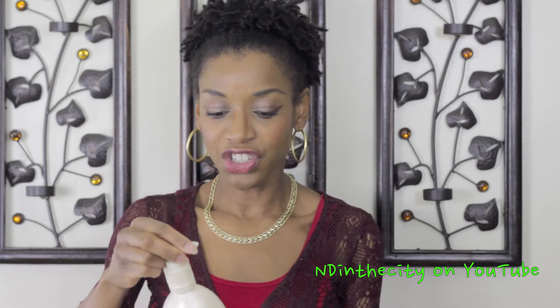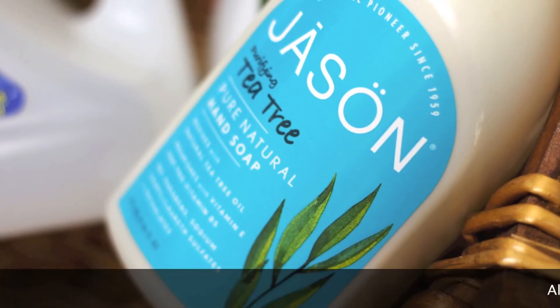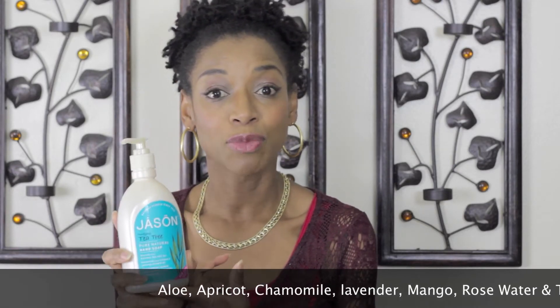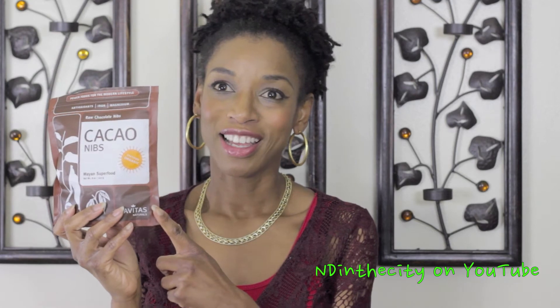I also got this Jason Purifying Tea Tree bar soap, which is free of sulfates and free of parabens. This is the Tea Tree Oil scent, but they also have a lavender and I think they have another scent as well, but I'll have to check for you guys. Absolutely love this. I got the organic coconut milk, almond, banana, and chocolate — when I make those type of smoothies, I love to use that.